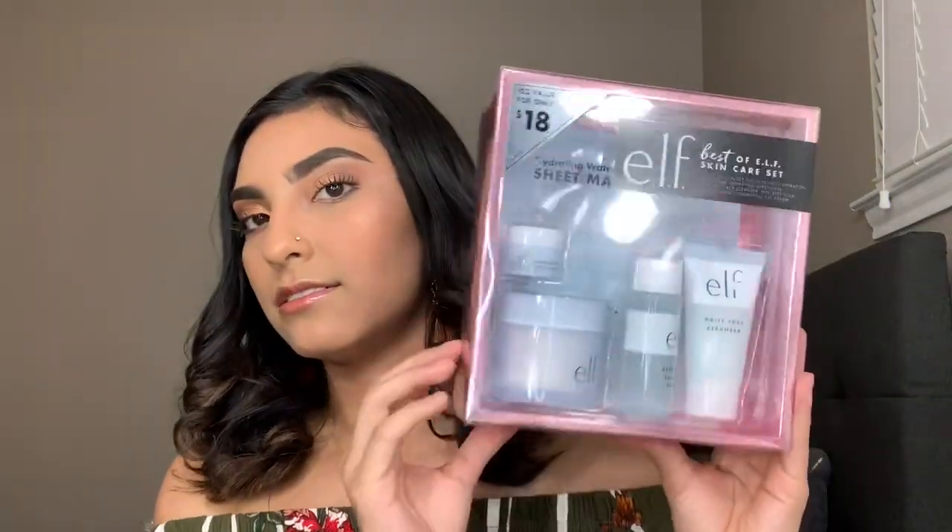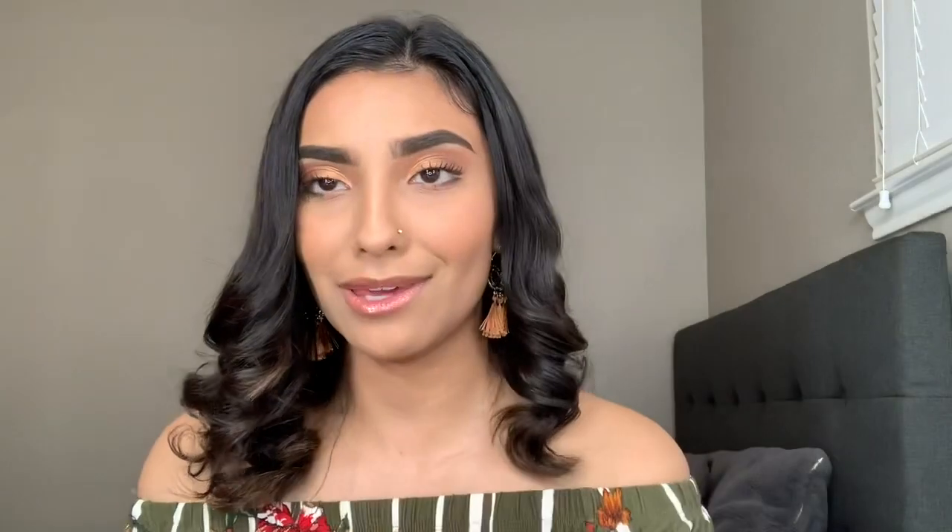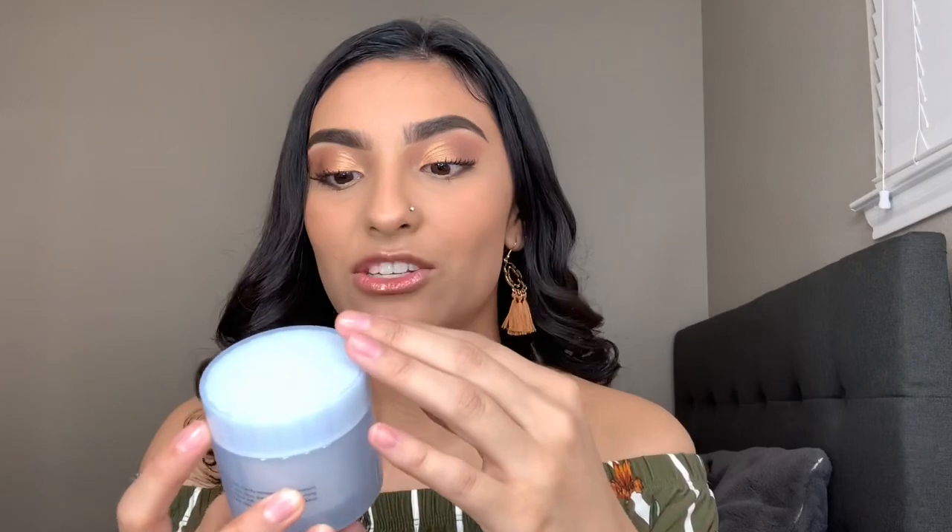The last thing in this haul is the Best of e.l.f. Skincare Set. I like these sets because they give you minis so you can try things out before committing. It comes with the Keep Your Balance Toner, a Daily Face Cleanser, an Illuminating Eye Cream, the Hello Hydration Face Cream — which is a really generous size and smells fresh and clean — and a sheet mask. That's everything I got!